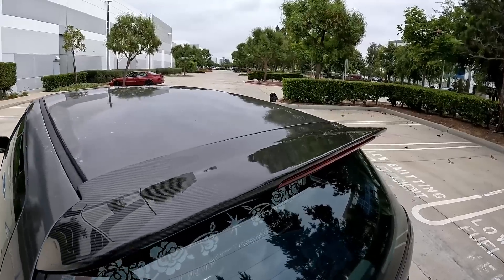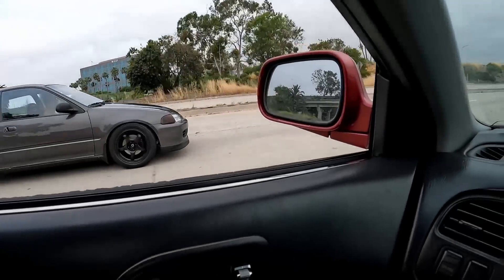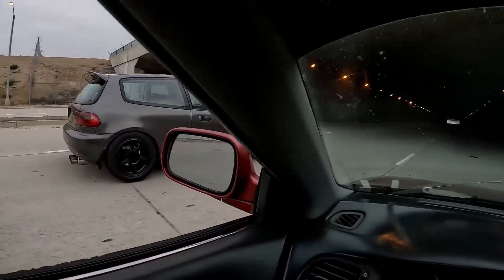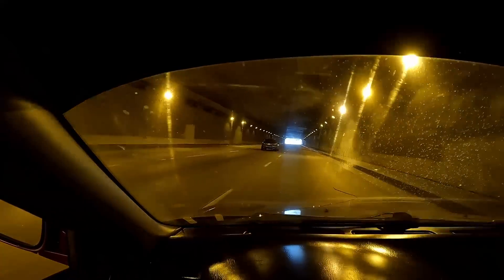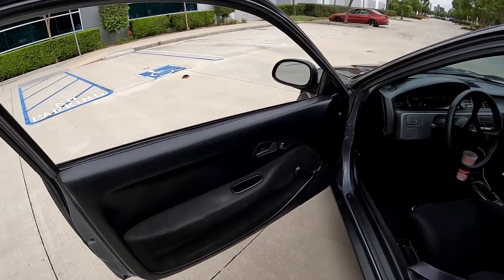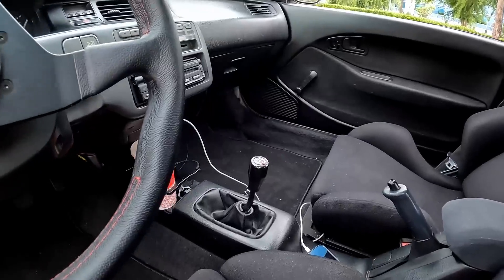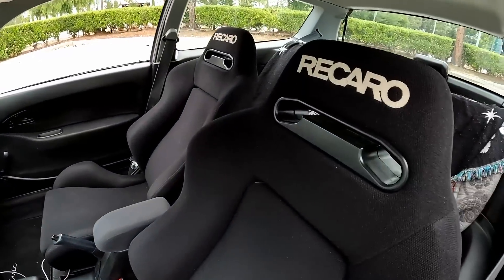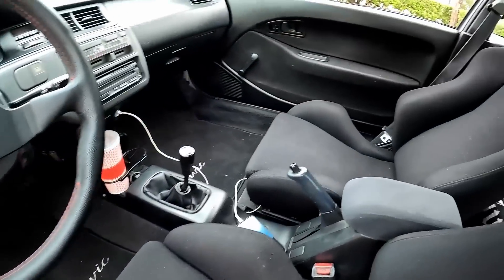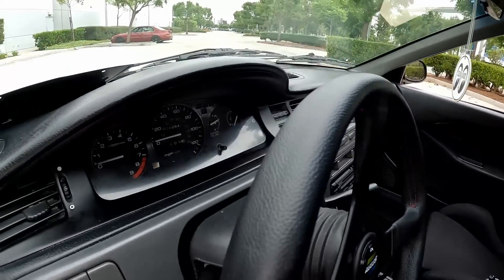It's a Spoon-style wing, but I got the Sabon because the Sabon has the third brake light. Inside it's pretty simple — just a Spoon steering wheel, Spoon shift knob, and Recaro seats, basically. The floor mats are replica OEM Civic mats — not the real thing, but they look pretty much the same.